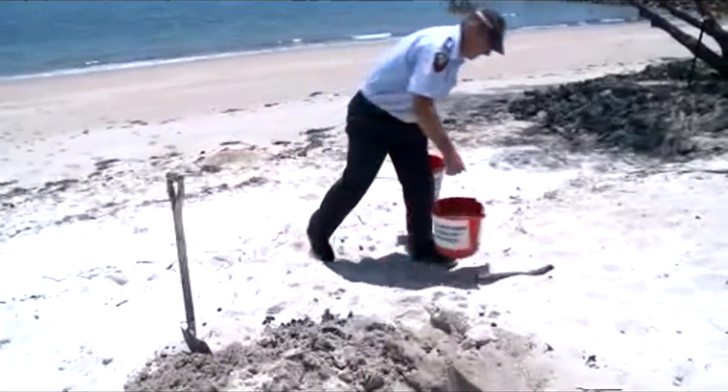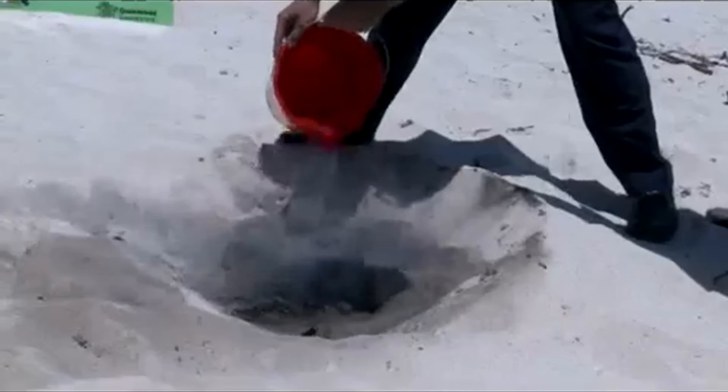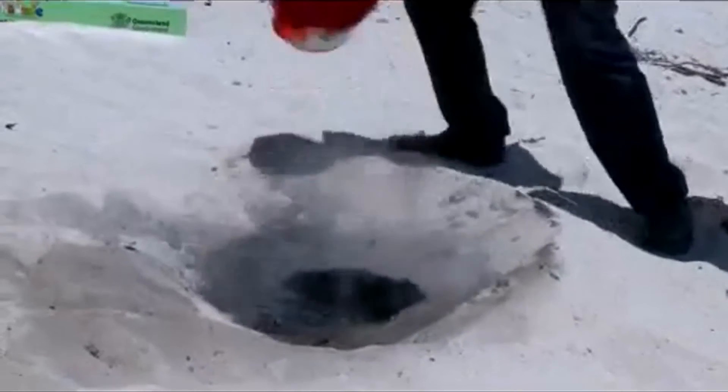The message for all Queenslanders when you're camping on our beaches and in our national parks is to put your campfire out with water.